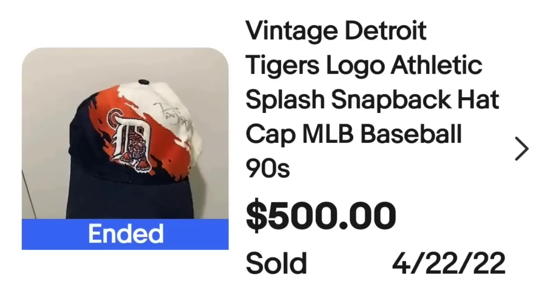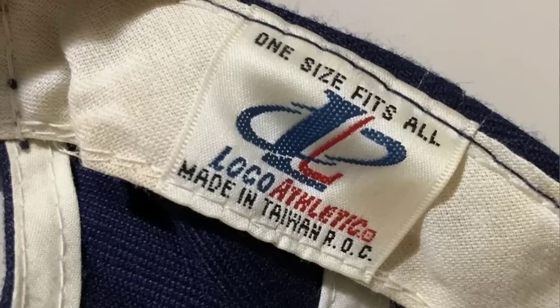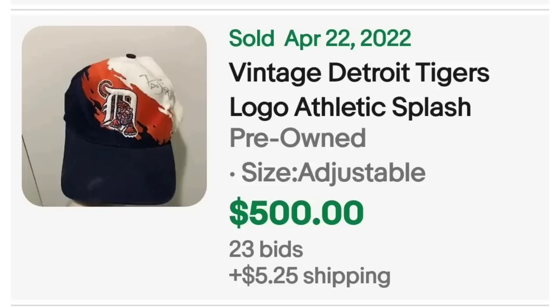Up next is a vintage Detroit Tigers Logo Athletic splash snapback hat from the 90s. This one sold for $500. On the side you can see it was autographed, though the seller didn't put that in their title — they might not have been able to authenticate the signatures. The bottom of the bill is also autographed. Here's the tag showing this is Logo Athletics, a brand you're going to see quite a bit more of. It got 23 bids to sell for $500.